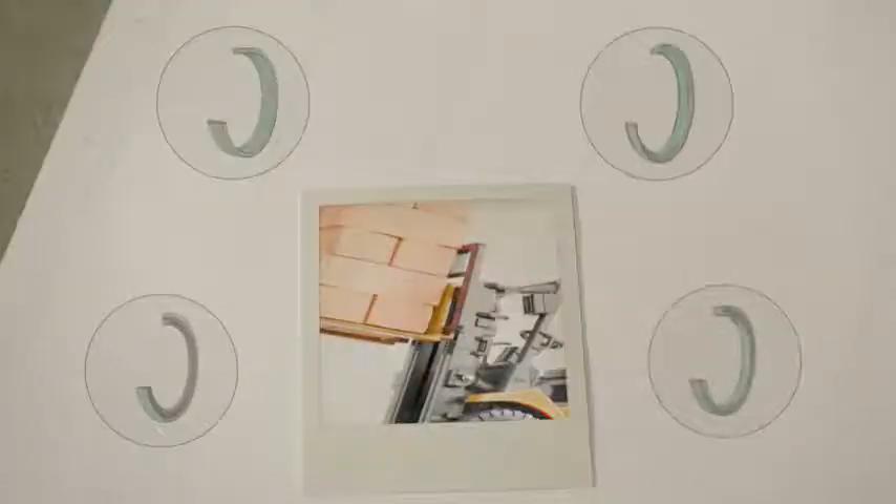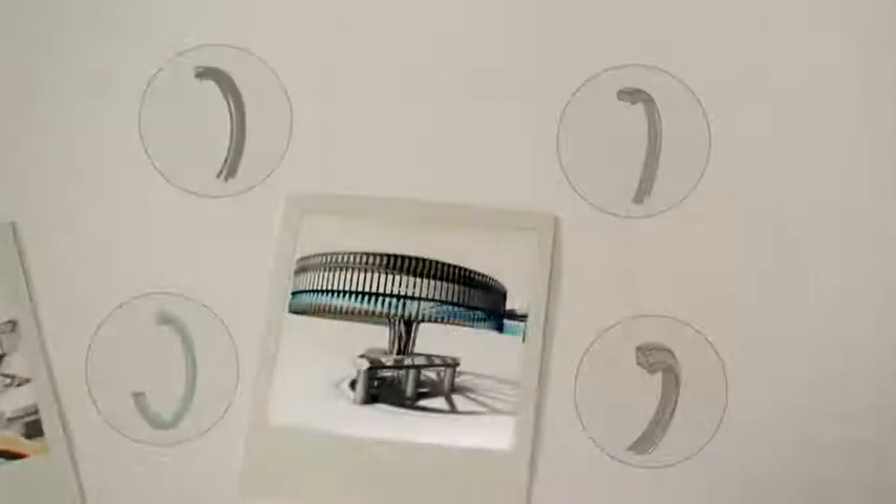The need for seals is vast. Our sealing solutions are everywhere — for example in all kinds of hydraulic cylinders, in the food industry, or in advanced medical devices.